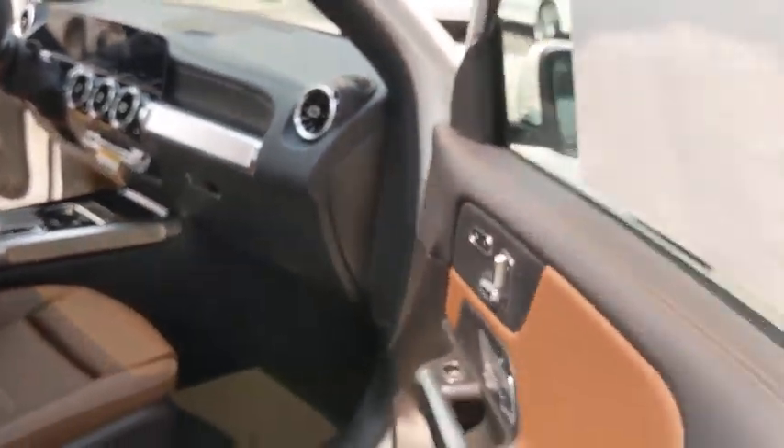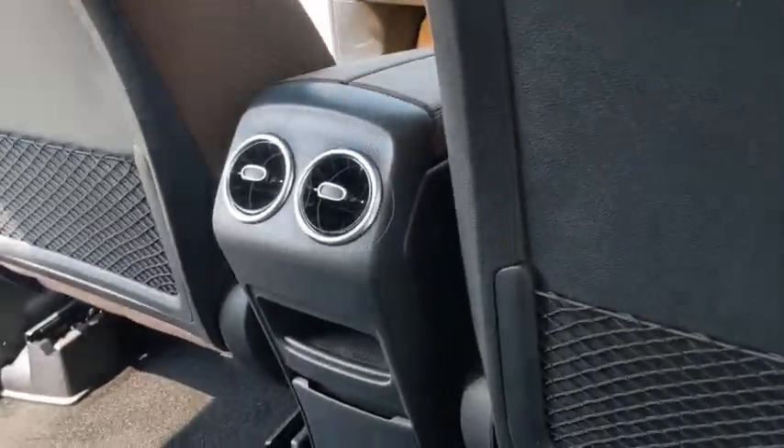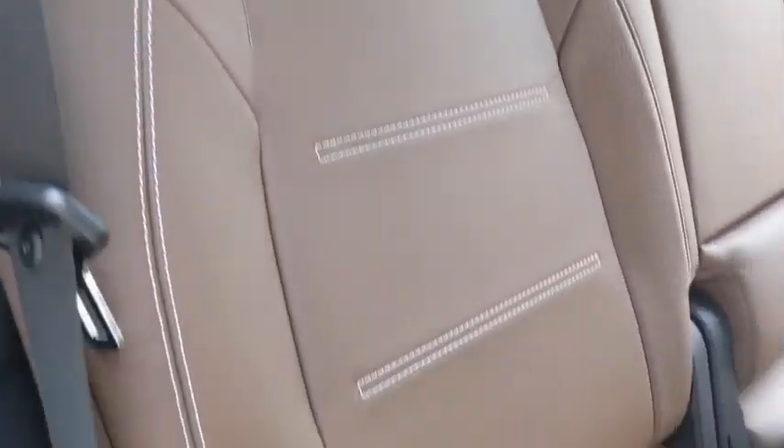Bluetooth, leather-wrapped steering wheel, home link garage door opener, adjustable steering wheel, power steering, cruise control, keyless start, floor mats, aluminum wheels.